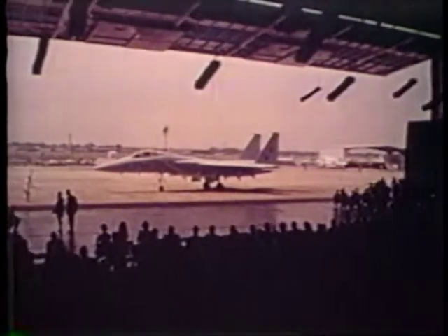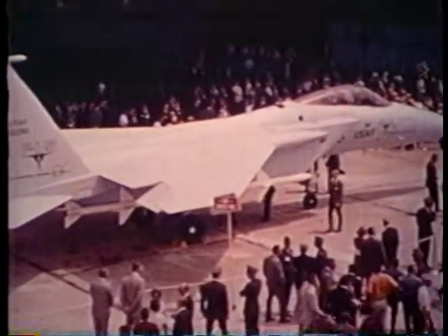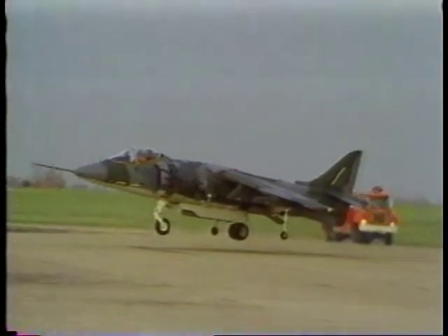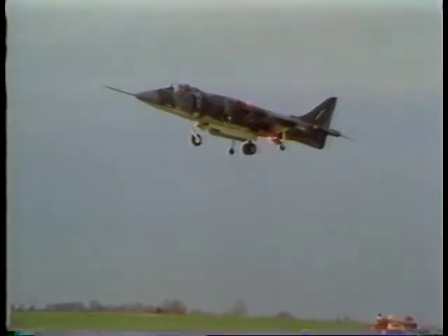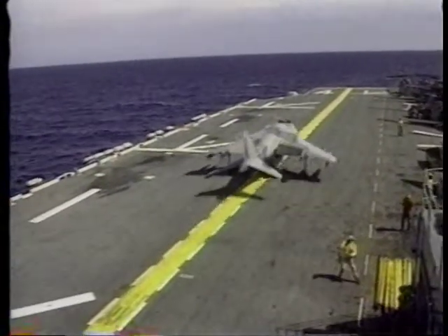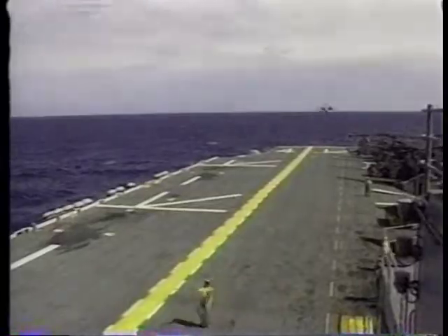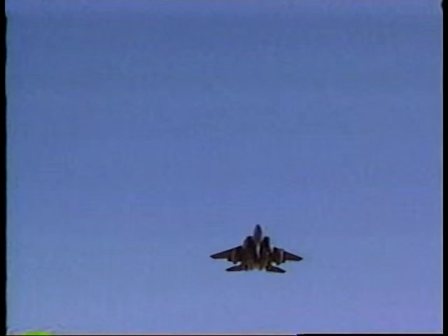In June 1972, the first F-15 Eagle rolled out the hangar door — almost 24 years ago. And in November 1981, the AV-8B Harrier lifted off for the very first time — nearly 15 years ago. From their very beginnings, both fighter programs have enjoyed success. But what does the future hold for the Eagle and the Harrier? You'll find out in this first edition of Flight Times TV.